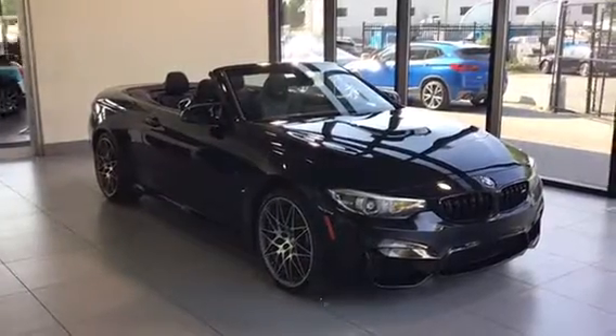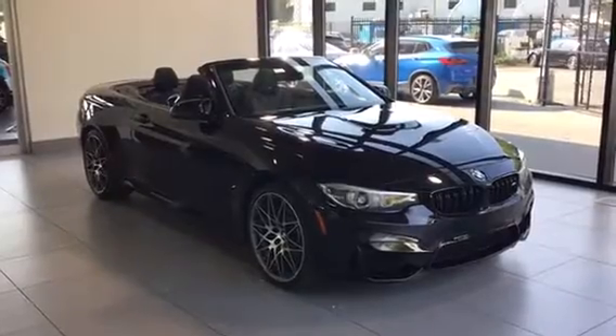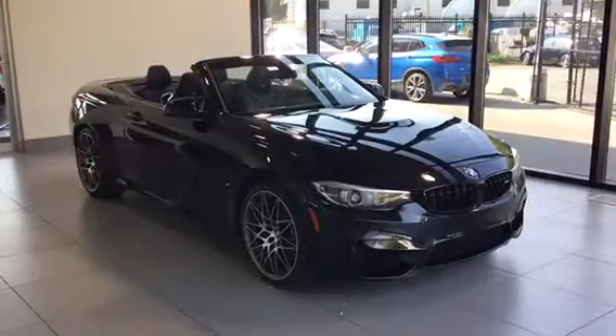Hello everyone, Trevor here with Kelowna BMW, and here with us today is a 2018 BMW M4 Cabriolet with the full competition package.